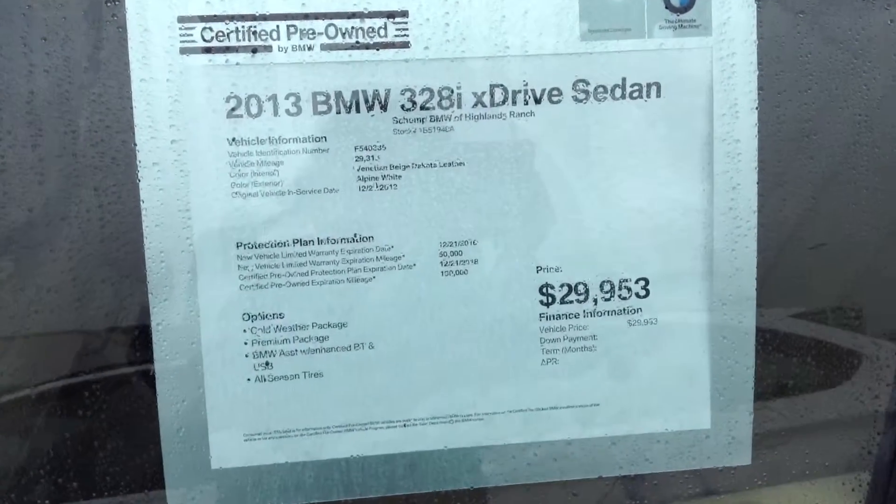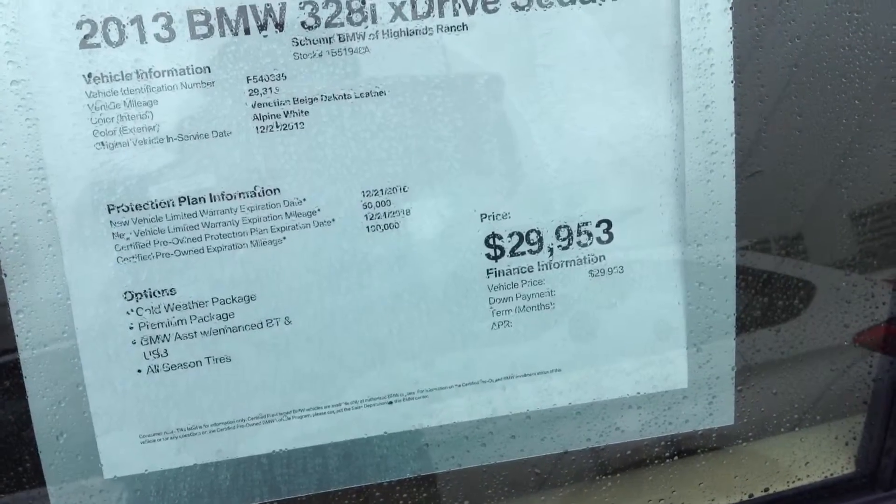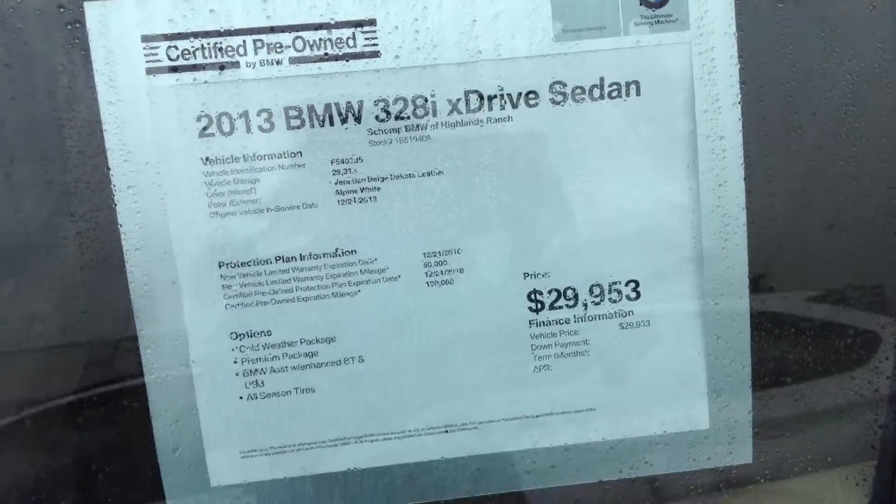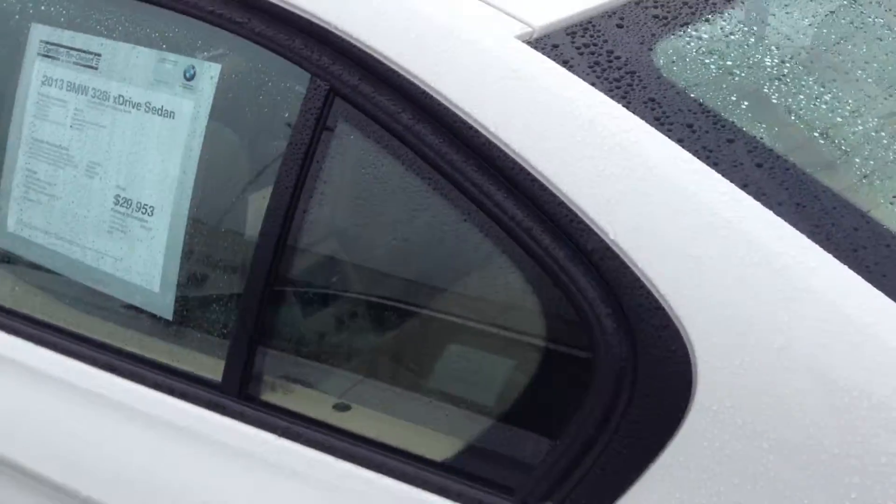And there's our Schaunt Best Price right there. We've been a Best Price dealer for the last 24 years. That means that we give you our Best Price upfront with no added dealer handling fees.